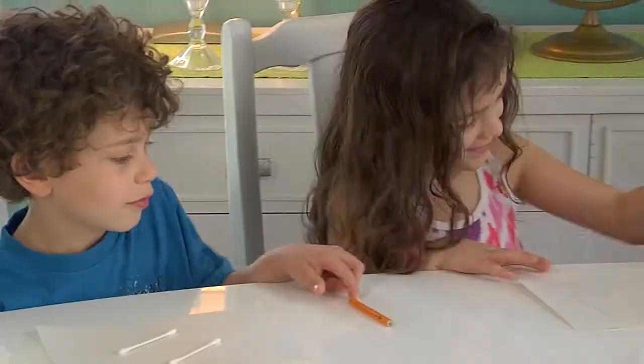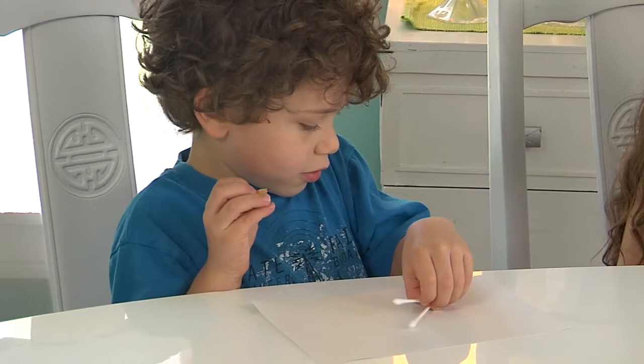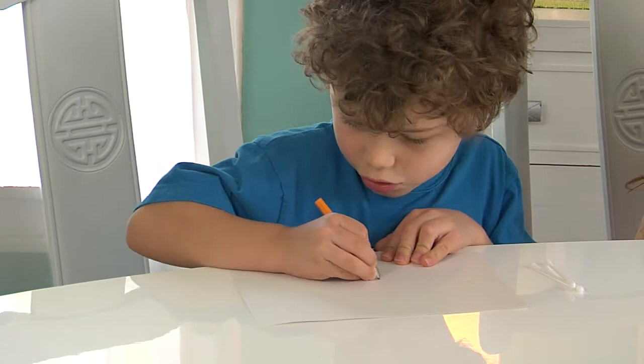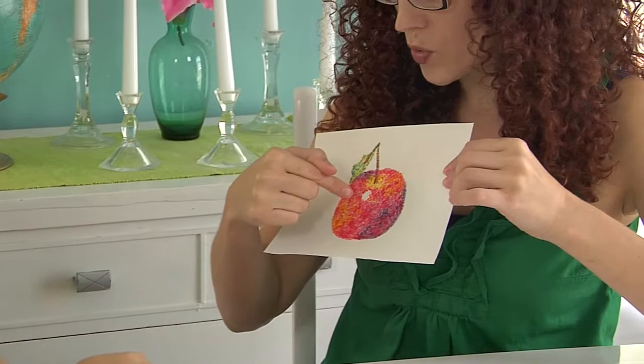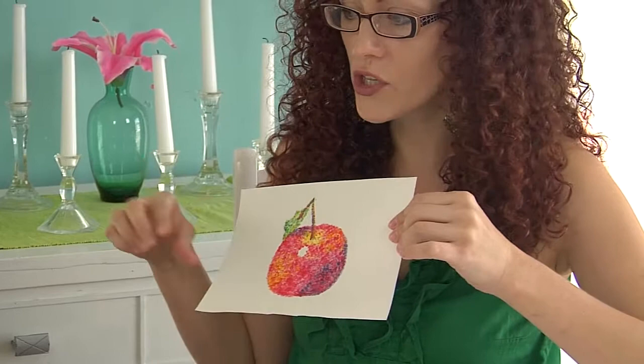The end of the paintbrush makes really teeny tiny dots. So the first thing we're going to do is draw a basic apple shape. Now apples are always nice and shiny, so we're going to leave a little section white on our apple. The first color we're going to start with is yellow.